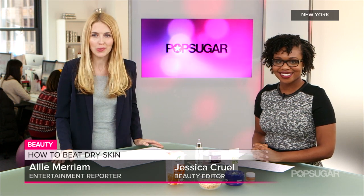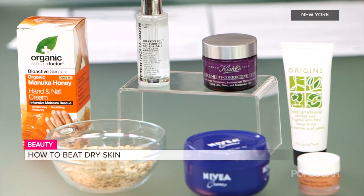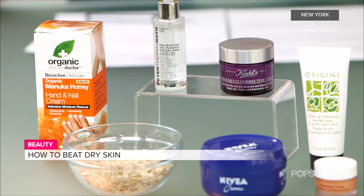Winter is just around the corner and that means you need to be making some changes to your beauty routine. Here with her best tips is beauty editor Jessica Kroll. Today you could really be mistaken for thinking it is winter in New York City. It's so cold today, but that's okay because I've brought some of my personal favorites so that you can get your skin ready for the winter.